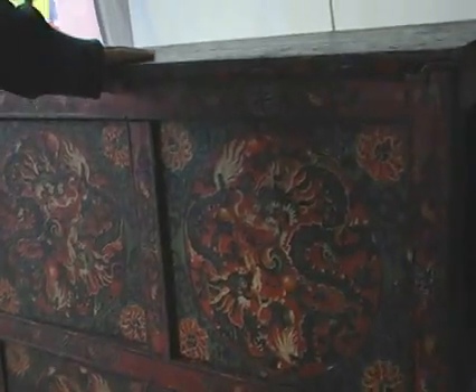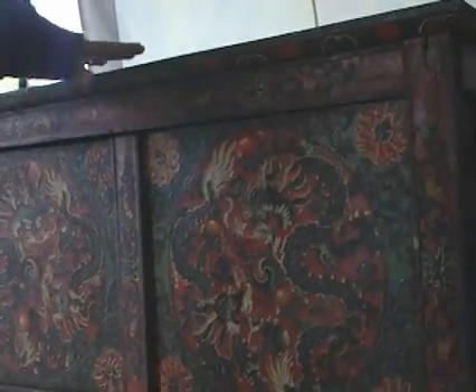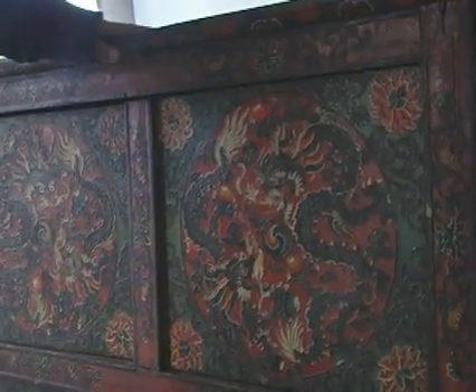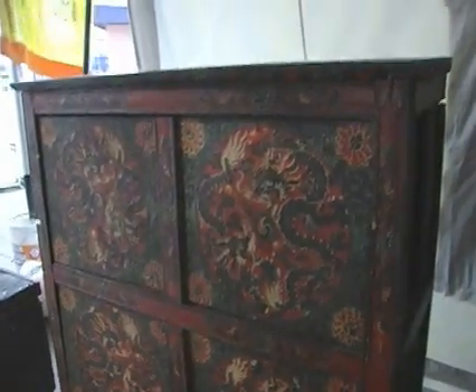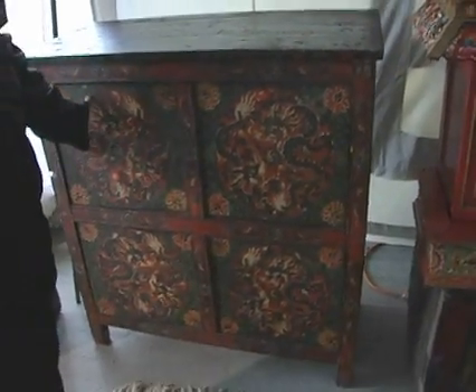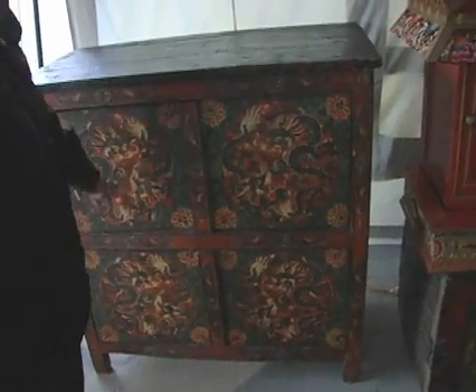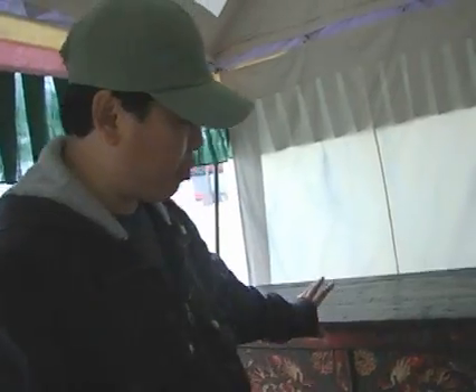This is one of the Tibetan chests that we use to store valuable things. And there are dragons — that is a symbol of a protector kind of thing.